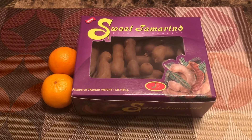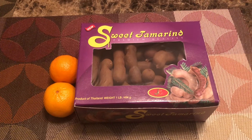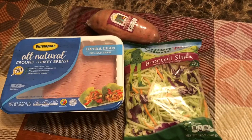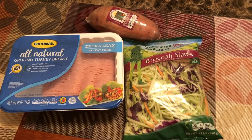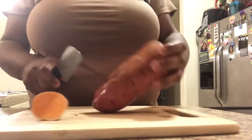Now it's snack time — today's snack is tangelos and tamarind. For dinner I had broccoli slaw, ground turkey, and a sweet potato.